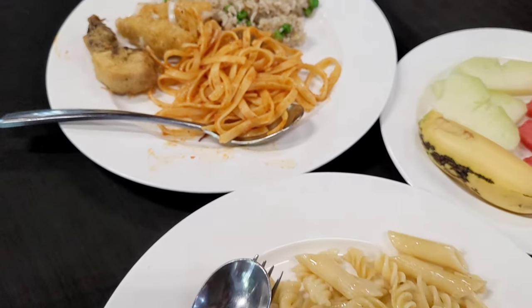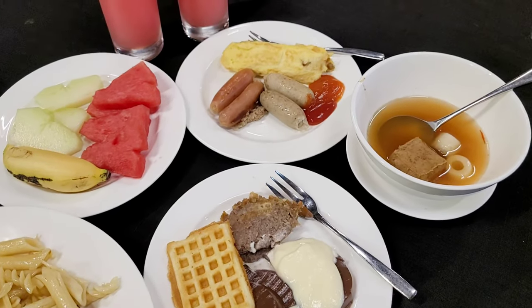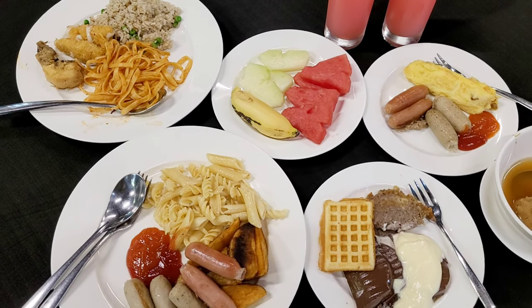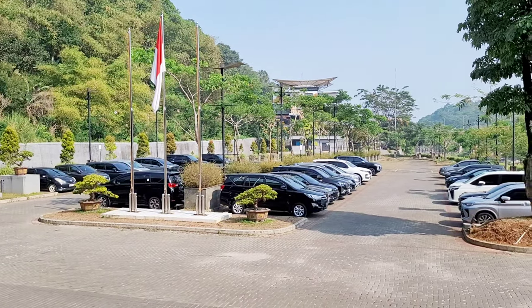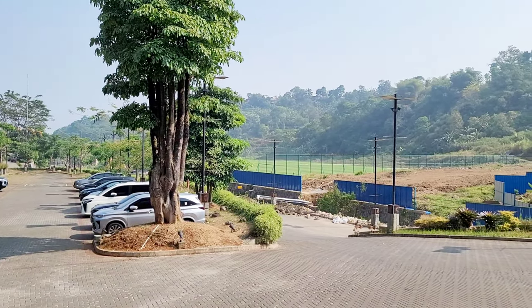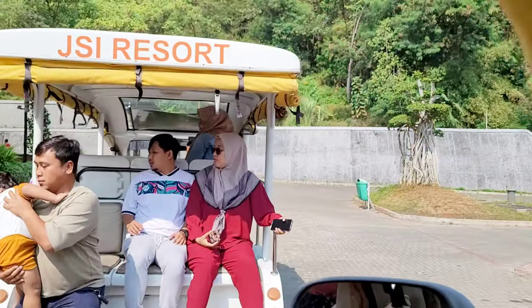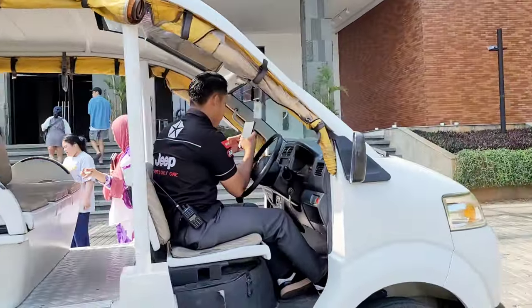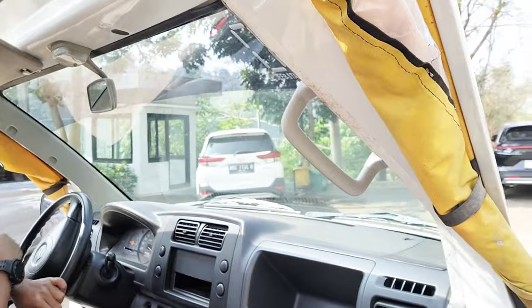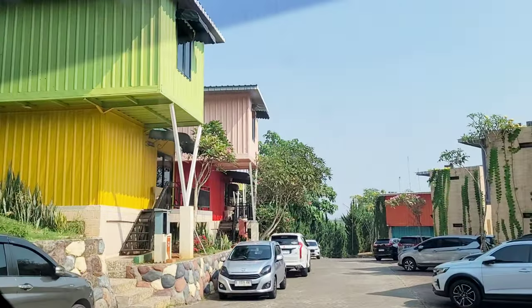Ini dia menu sarapan kita. Istrinya lagi sibuk nge-shoot, suaminya bertugas ambil makanan, jadi semuanya seleranya dia yang diambil. Akhirnya part kedua aku ambil makanan lain yang aku mau tapi gak aku shoot. Selesai sarapan kita mau balik lagi ke kamar. Aku naik shuttle-nya ke bagian yang paling depan. Shuttle ini adalah mobil wira-wiri yang bisa antar kamu di dalam kawasan JSI, seperti antar ke kamar, ke tempat sarapan, atau ke tujuan lainnya.